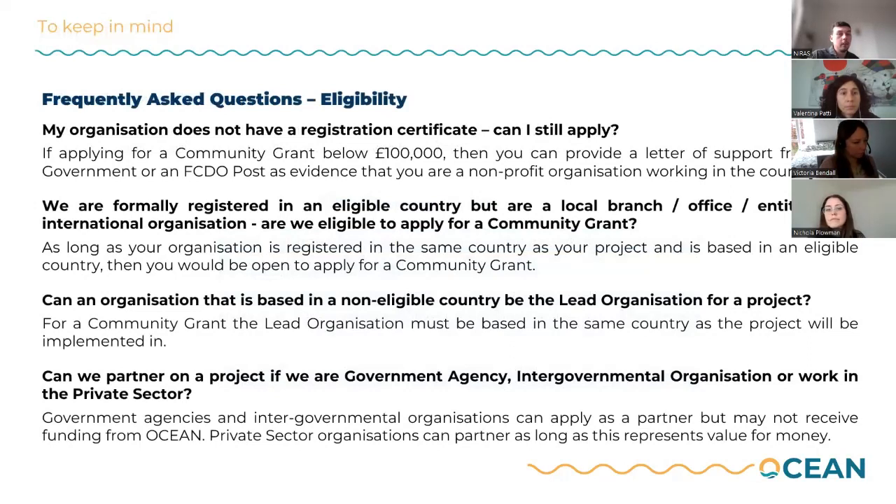Just some frequently asked questions. On not having a registration certificate — can you still apply? Yes, for a community grant under £100,000, we would accept a letter of support from a host government or an FCDO post as evidence that you are a nonprofit organization working in that country. Organizations formally registered in an eligible country, including local branch offices of international organizations, are eligible to apply for a community grant, as long as your organization is registered in the same country as your project and is based in an eligible country.